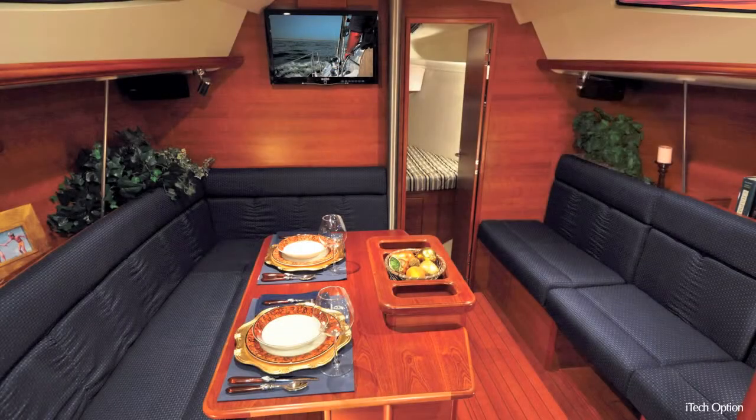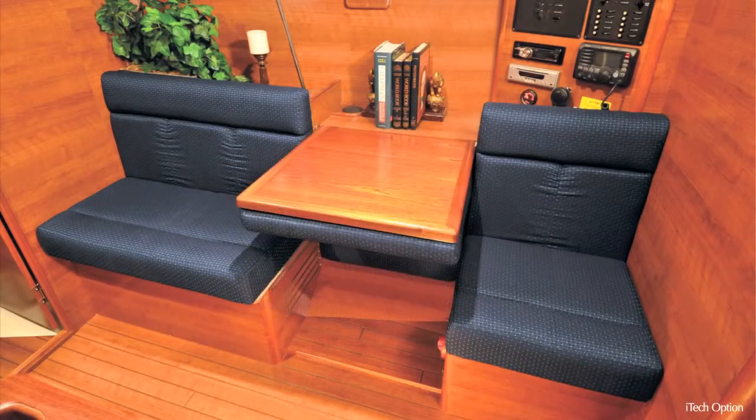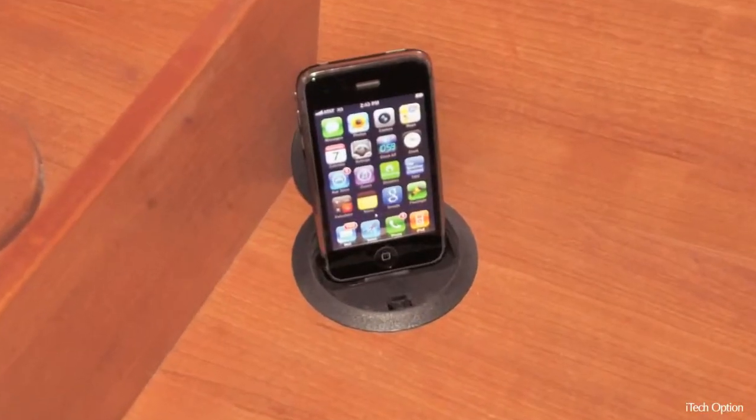In the salon, the portside settee features Hunter's unique EasyFlip navigation table. One effortless flip reveals Hunter's Apple iTech docking station — your gateway to music, television programming, and blockbuster movie hits. Your iPhone or iPod slips securely into this dock, and your iPad can easily cable into this port as well.